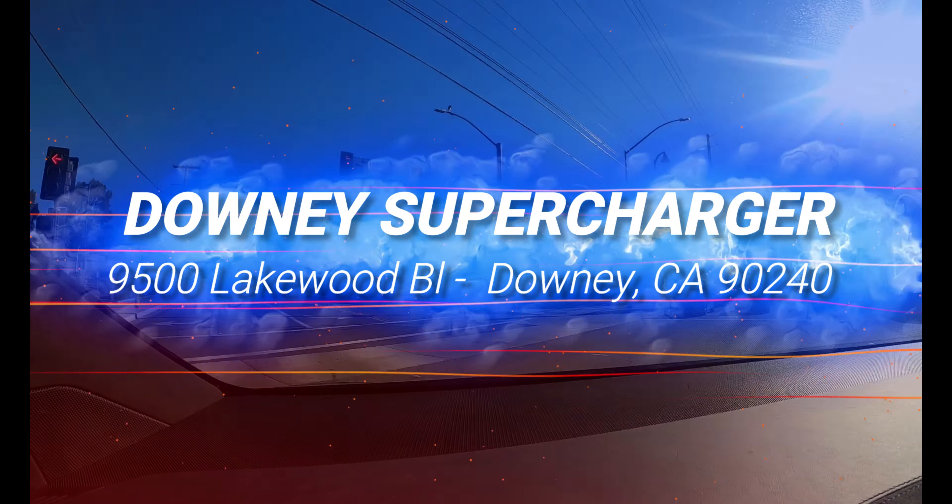There are a total of 12 superchargers. One full star for chargers — there are 12 of them rated at 72 kW. One full star for bathrooms — they're in the restaurant businesses within 225 feet. One full star for safety — well-lit outdoor parking.